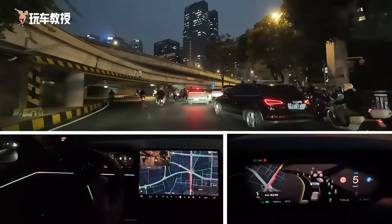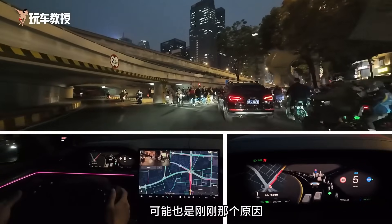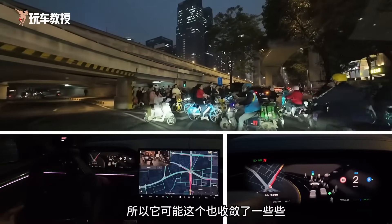One reason might be that those electric scooters probably think our car looks relatively more expensive, so they might be a bit more cautious.